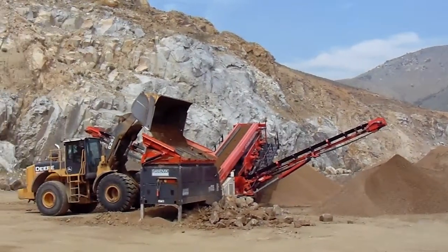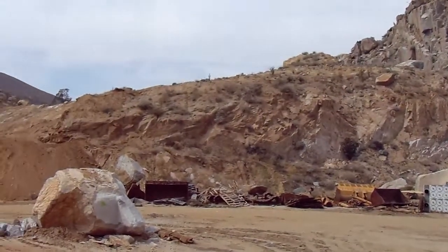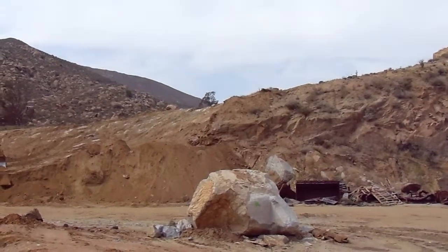You can obviously see the hard rock. Over on this side of the quarry is a really good vein or section of topsoil — really beautiful, top-quality topsoil.